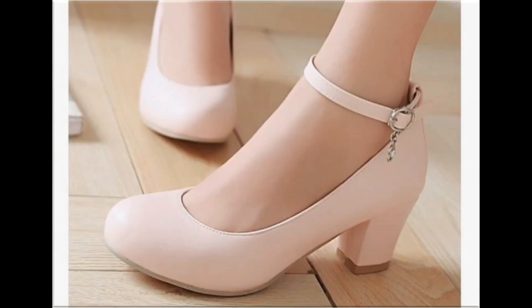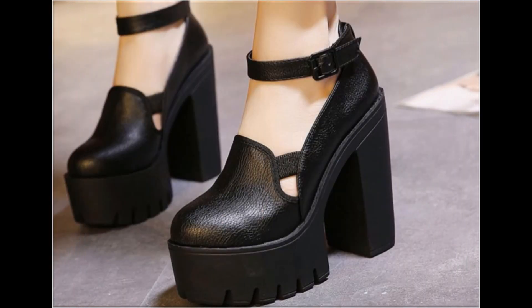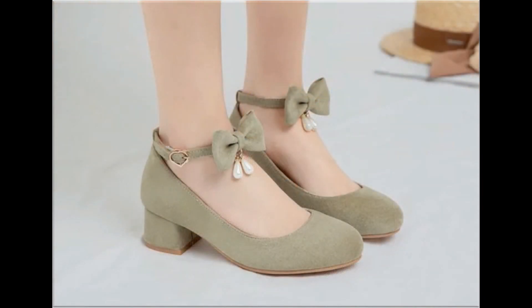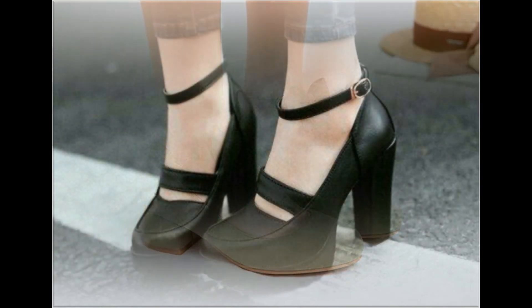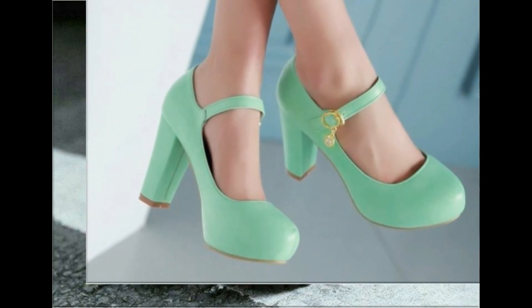Straps attached with buckle and anklet designs are best for wearing at the workplace. Long heel footwear with platform soles is a very trendy design. Tie knot shoes with twin pearl detail are a stylish design. Hand green color and black color shoes are introduced in both heels and flat styles, which can be worn with all types of outfits.